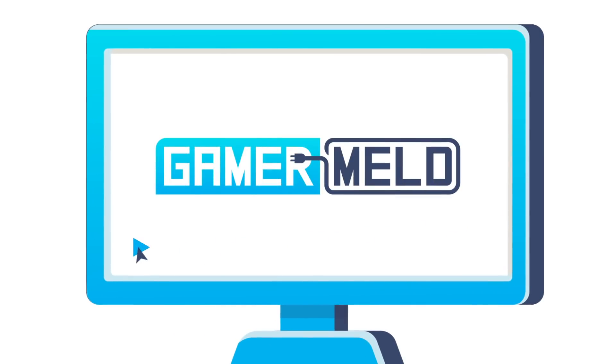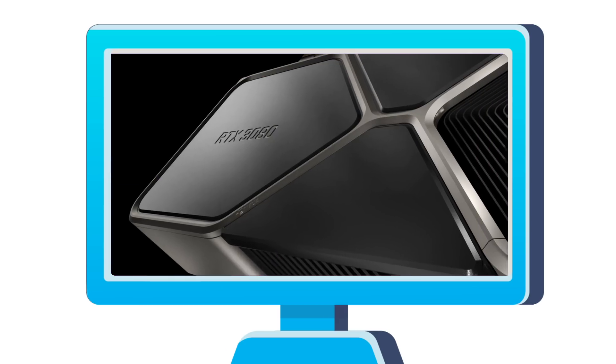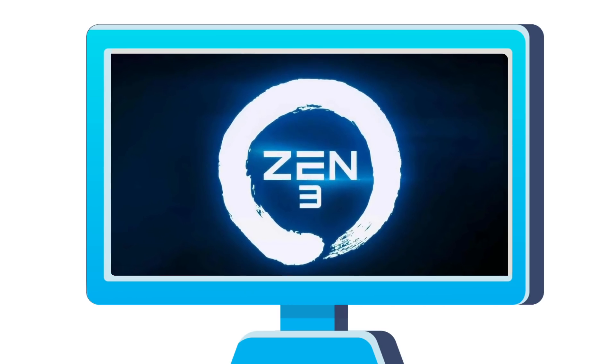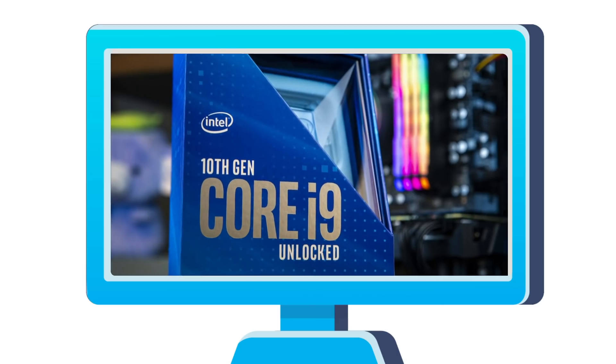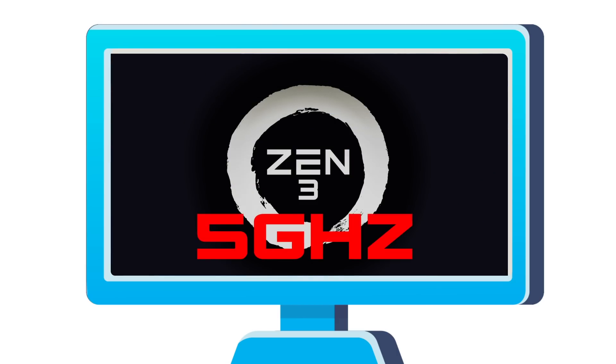Welcome everyone to Gamer Melt. Today I've got a couple giant stories for you, starting with an update on the RTX 3080 crash issues, AMD's 4th gen Ryzen 7 beats Intel's 10900K in gaming, and next gen Ryzen goes 5 GHz.